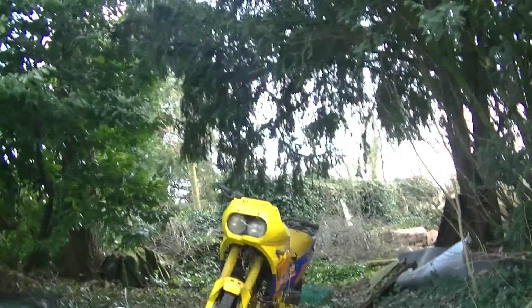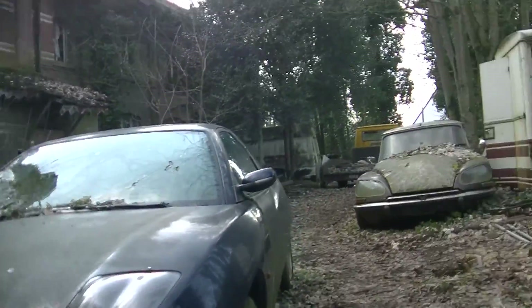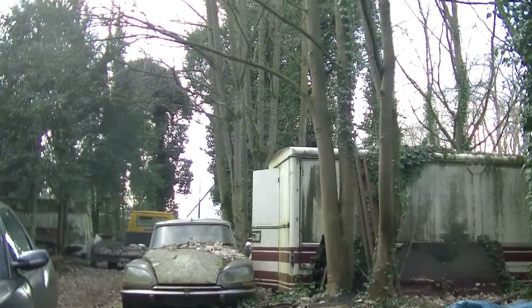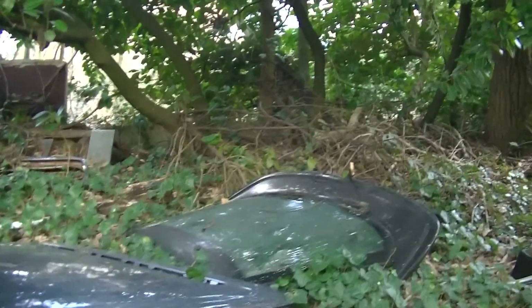There's even an old bike here, a dirt bike from the 1990s or something. We have a Fiat here, we have an old Citroën, we have some Volkswagen Beetle back there. All these old cars here, and also car parts. Look at this, crazy.